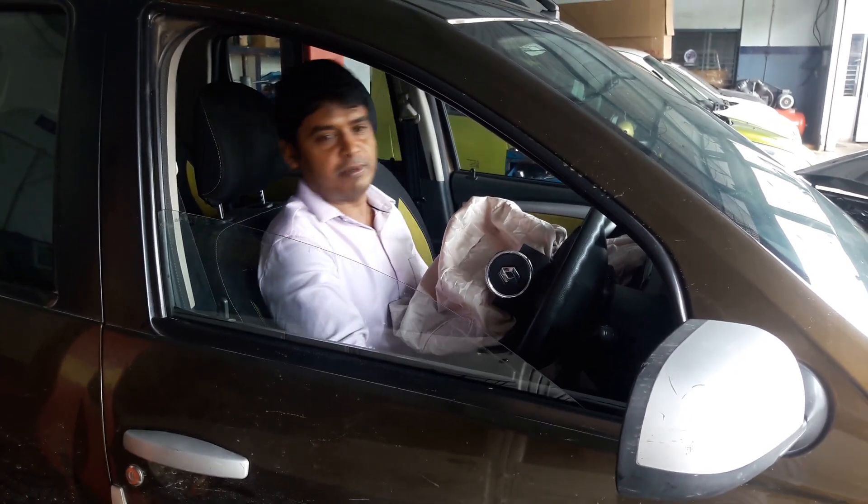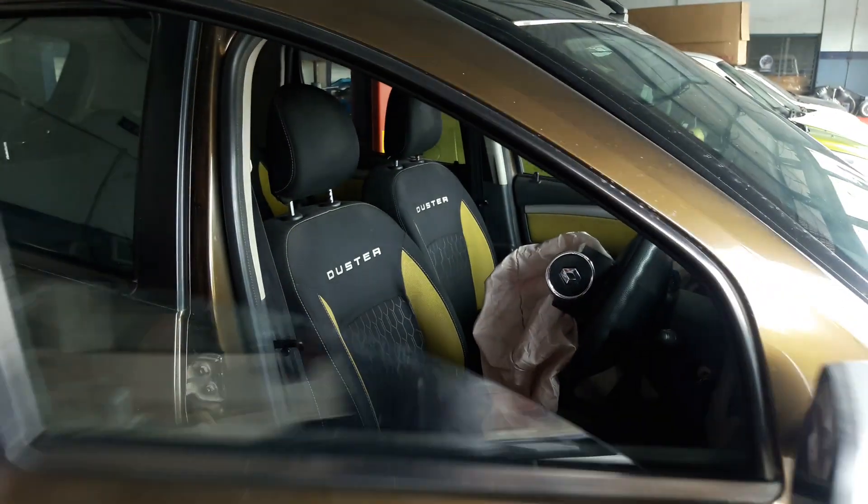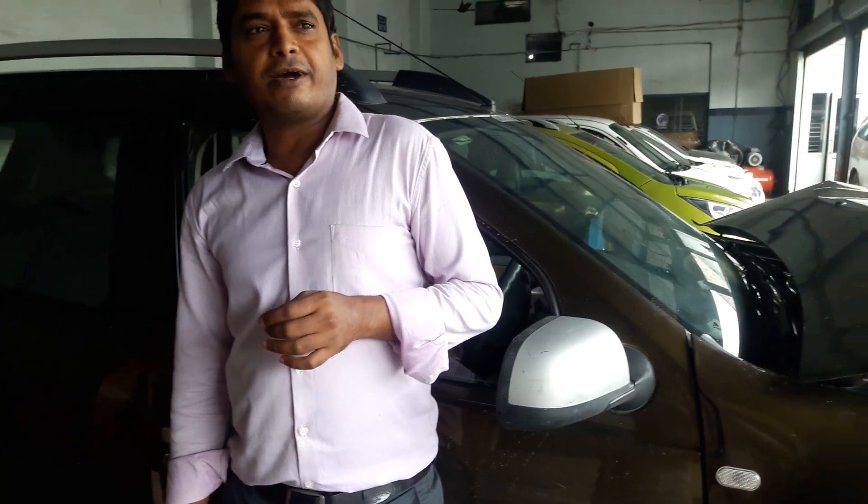So it is much better to install an airbag in your car for your better safety. Next time I will also cover another part or another vehicle.